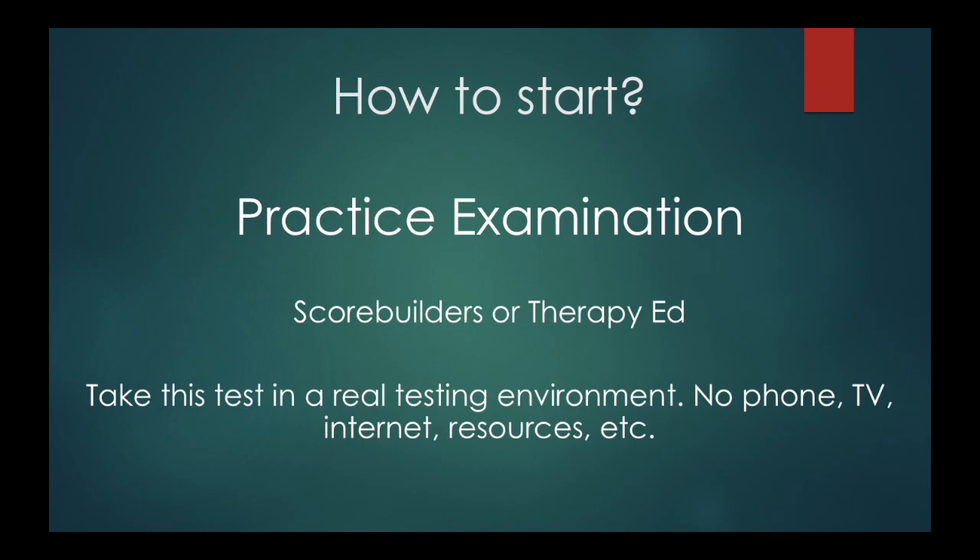So you got all your resources and you're ready to start studying. What do you do first? The first thing to do is to take a practice examination. I'm going to use this opportunity to discuss how I think you should take the exam and how you should analyze it in a systematic way to maximize your studying going forward.